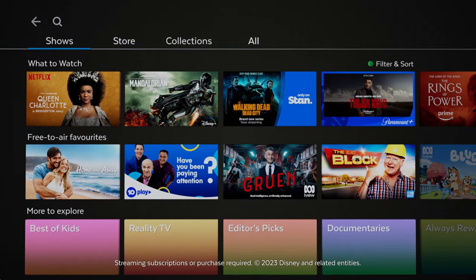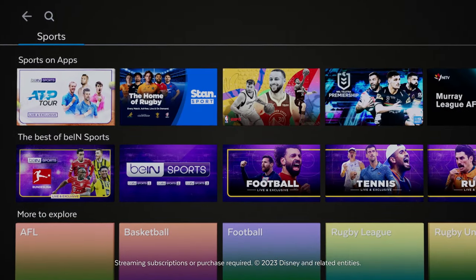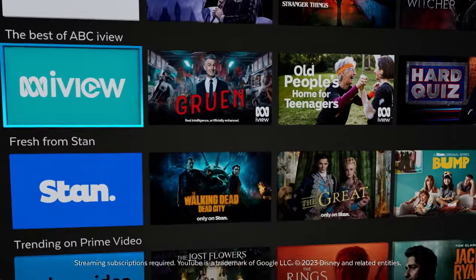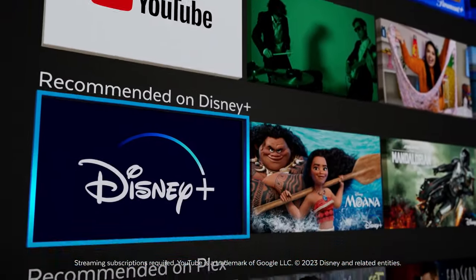Discover the hottest shows, movies and sport wherever they're from. Stop app jumping and see what's trending across streaming and free TV apps all on one screen.